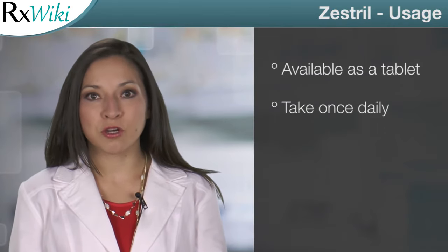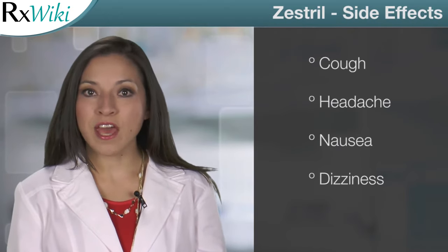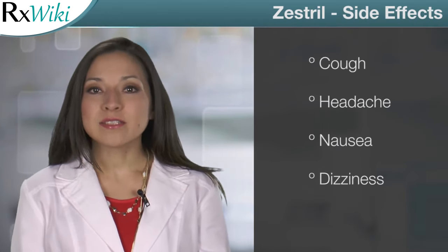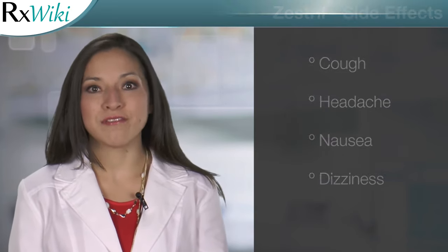This medication comes in tablet form and is usually taken once a day, with or without food. Common side effects of Zestril include cough, headache, and nausea. This medication can cause dizziness. Do not drive or operate heavy machinery until you know how it affects you.